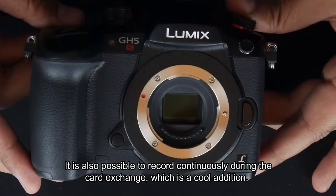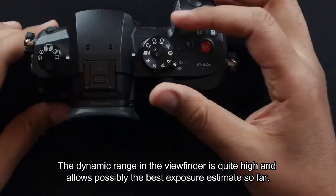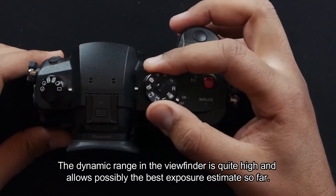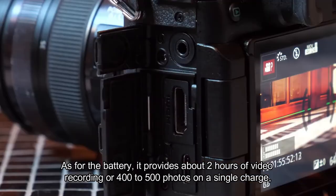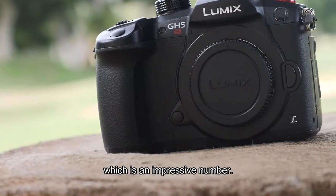It's also possible to record continuously during card exchange, which is a cool addition. The dynamic range in the viewfinder is quite high and allows possibly the best exposure estimate so far. As for the battery, it provides about two hours of video recording or 400 to 500 photos on a single charge, which is an impressive number.